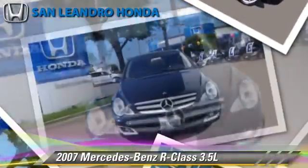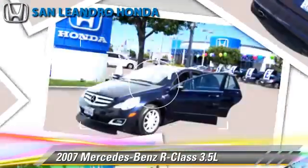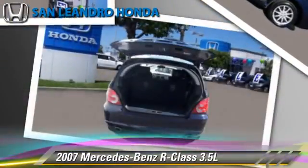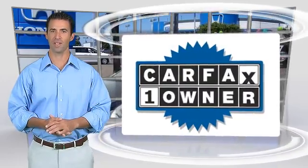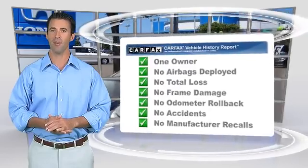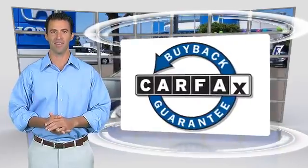Give us a call to schedule your test drive today. This is a one-owner vehicle with a clean Carfax vehicle history report. Find a complimentary copy of this report online or contact the dealership. This vehicle qualifies for the Carfax Buy Back Guarantee.